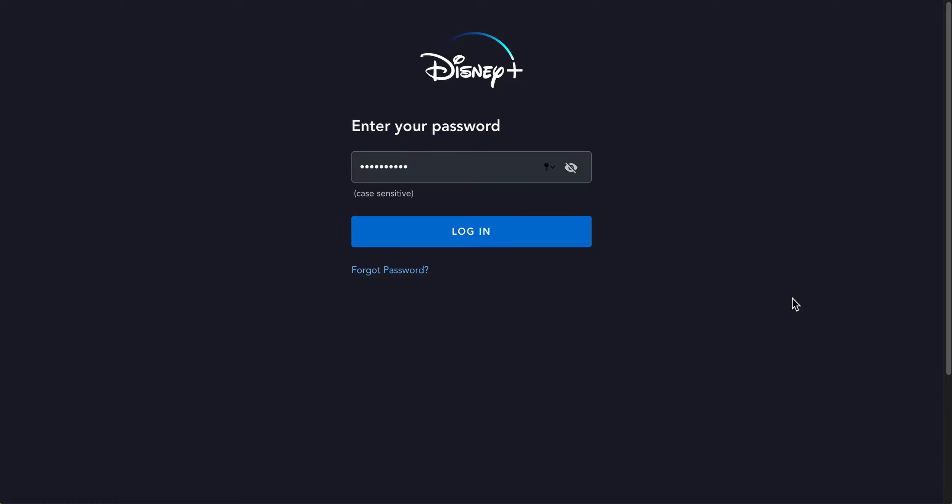Today I'm going to be showing you how to navigate Disney's newest streaming service, Disney Plus. Disney Plus is available for seven dollars a month. Once you create a username and password, you can log in.